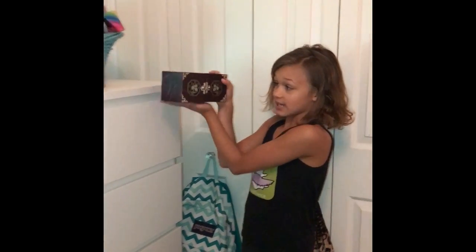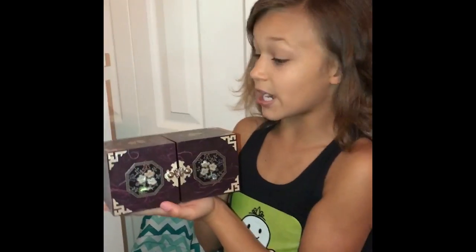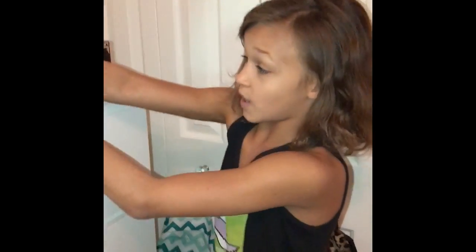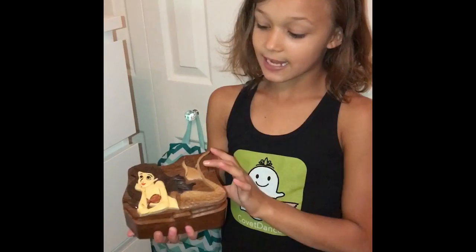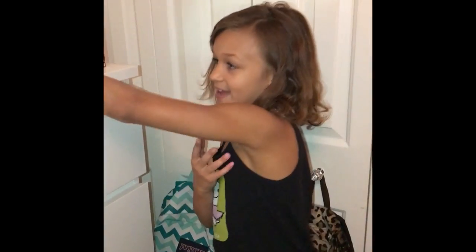These are my jewelry boxes. They are very special to me because my grandma and grandpa travel for the army and they brought me some jewelry boxes. This one has a butterfly on it and it's from Korea — very pretty and very special. Then this one — they are in Hawaii right now and they sent me this one for Christmas. It's aerial themed, which I really like.